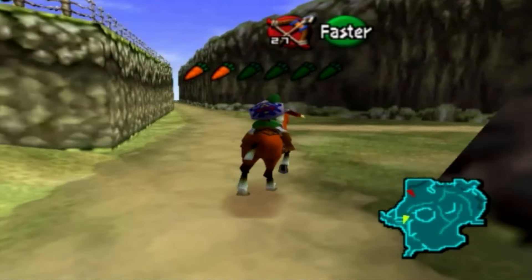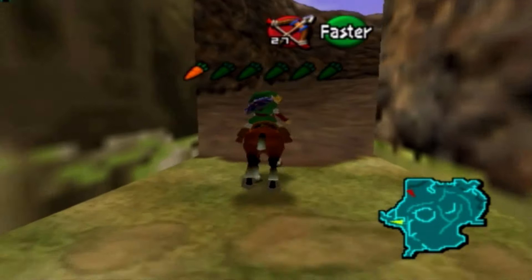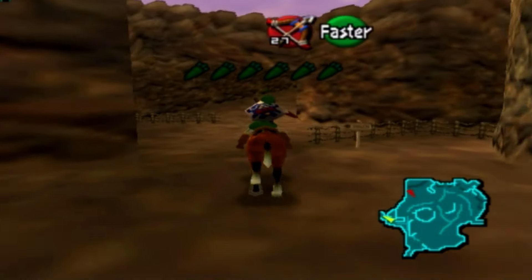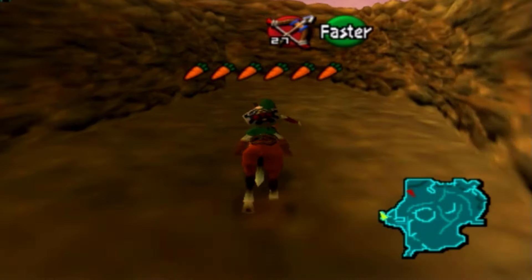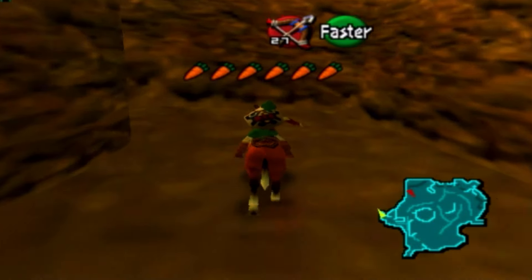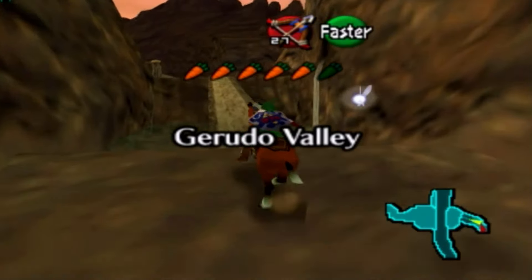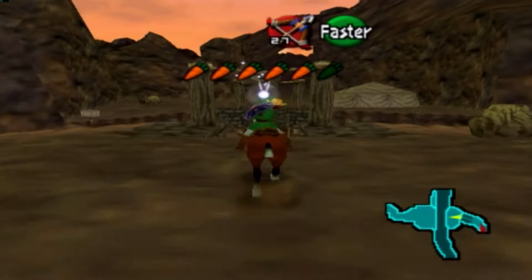I'm led to believe that if we approach Gerudo Valley here during the evening time, it would be much more beneficial because there's some collectibles to get here at the entrance, right after we cross the bridge that is kind of destroyed here. Gerudo Valley is probably my most favorite place in Ocarina of Time when it comes to the music, so I regret having to turn off the music now, but it has to be night time for this.